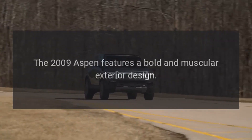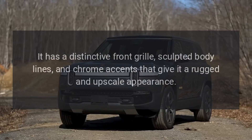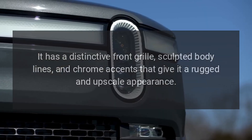Design: The 2009 Aspen features a bold and muscular exterior design. It has a distinctive front grille, sculpted body lines, and chrome accents that give it a rugged and upscale appearance.